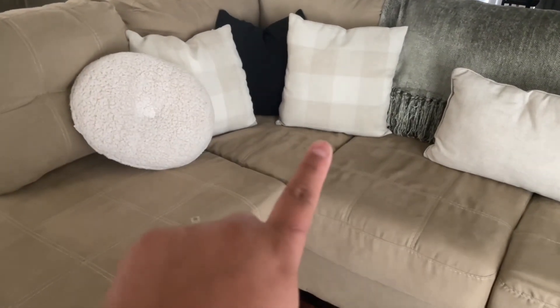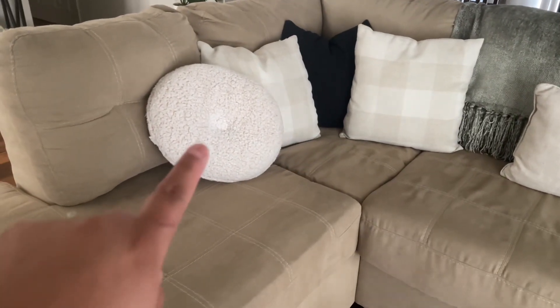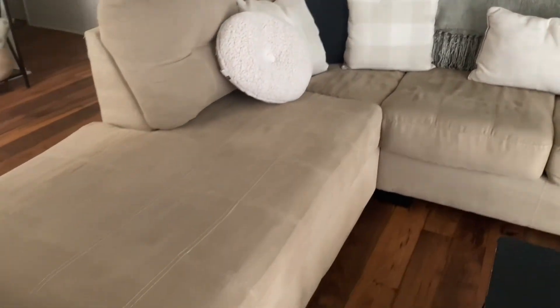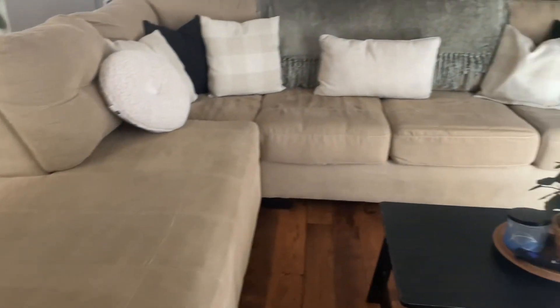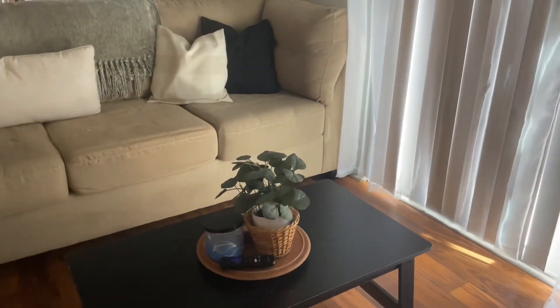So this is how the sectional looks — it's a beige-brown color and I love it. I got those pillows from the thrift store on base. I had the black ones already and then I got a sherpa pillow from the Yuma bins. It is so comfortable.